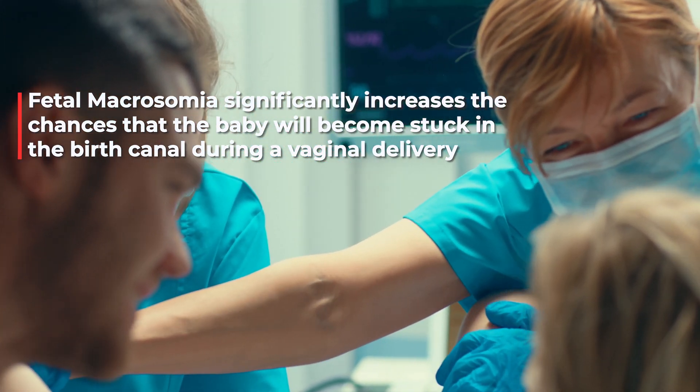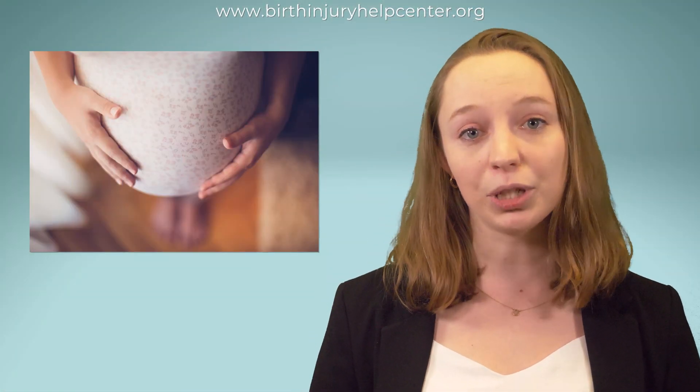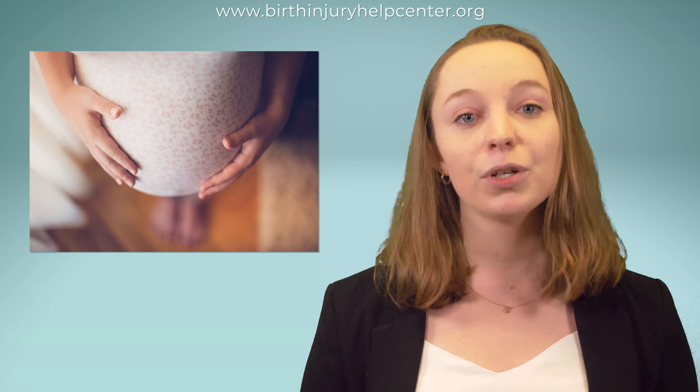Macrosomic babies can become stuck in the birth canal during a vaginal delivery and suffer birth injuries from loss of oxygen or from excessive pulling. For this reason, it is very important that doctors accurately measure and estimate fetal weight during pregnancy.